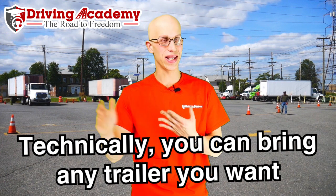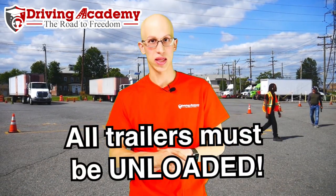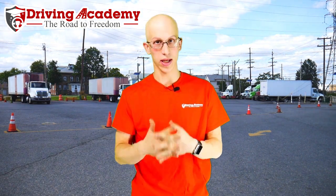Which trailers can you take to get yourself a CDL road test? Technically speaking, you can bring any trailer that you want — there are only a few rules you have to understand. The trailer has to be unloaded, which means it cannot have a load inside. They will inspect the inside of the trailer, and if it is loaded you will not be able to get tested. In New Jersey there is a big backlog, so you would have wasted a whole lot of time, effort, and money, because now you can't get your license and you can't start getting paid. As long as it's not loaded, you can take it.